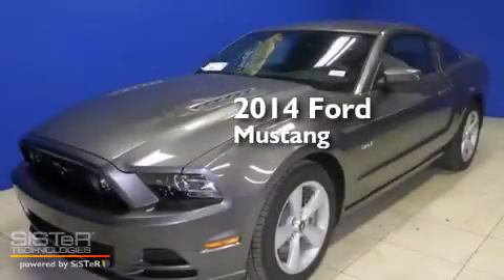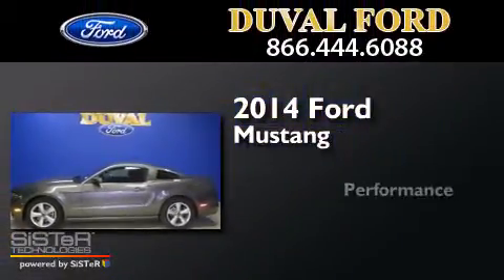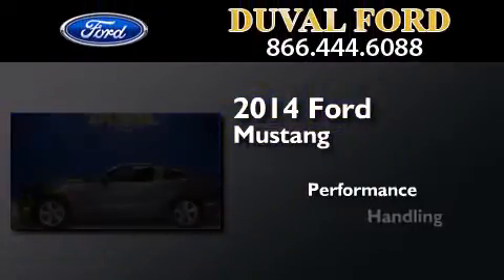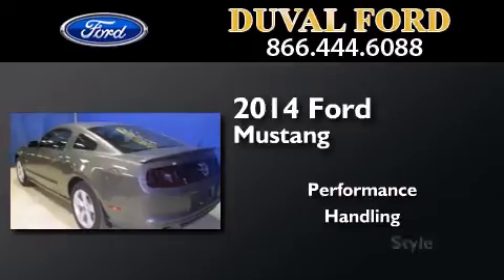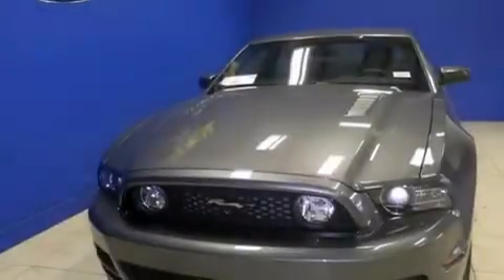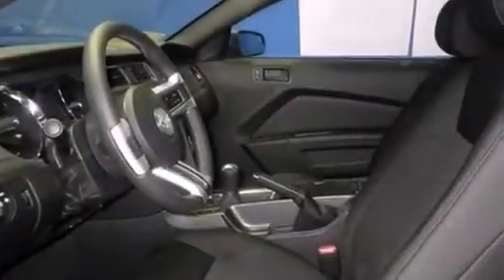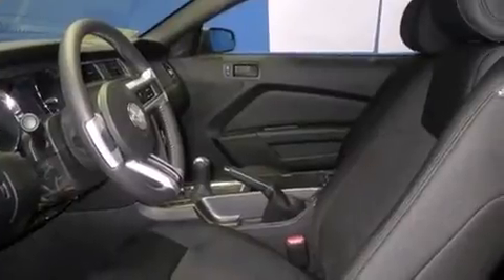This is a brand new 2014 Ford Mustang. Its top features include a limited slip differential, traction control and stability control systems.